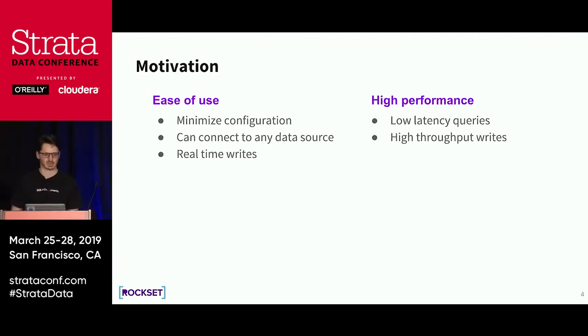The motivation for building Rockset was twofold. We wanted to build a system that's both easy to use and high performance. If you think about all the data systems out there, this is usually a contrary goal. If you want the database to be high performance, you have to configure indexing, partitioning, sort keys — there are so many things to configure, and the difference in speeds can be 10x. We wanted to minimize configuration while allowing extremely low latency queries.